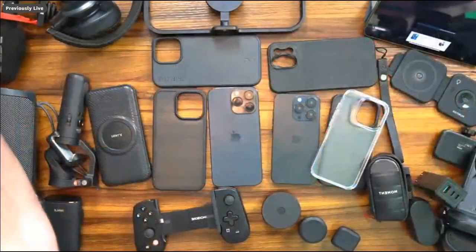What's up, my Ponyos? Andy with Andy Vlogs. Excited to share this content with you guys. We're going to be going over the best iPhone 14 accessories. They just announced the iPhone 14, the iPhone 14 Plus, iPhone 14 Pro, and Pro Max respectively.